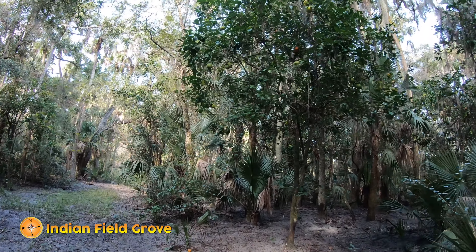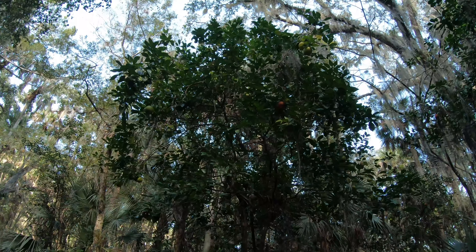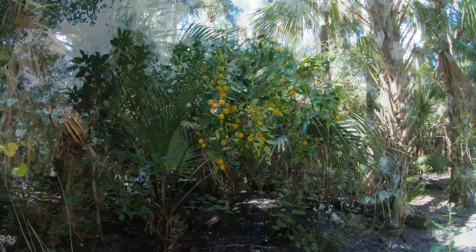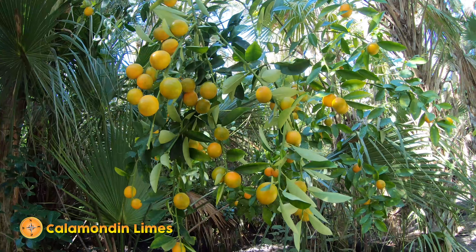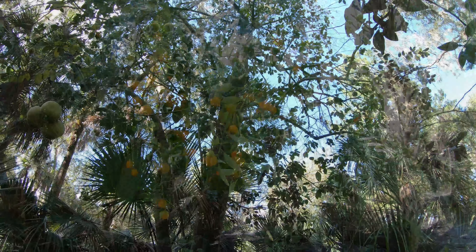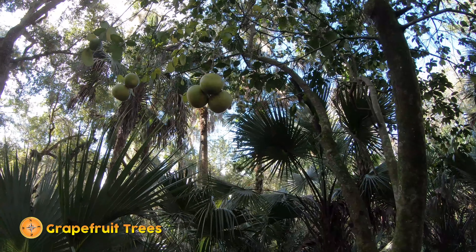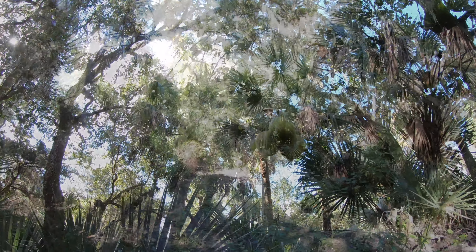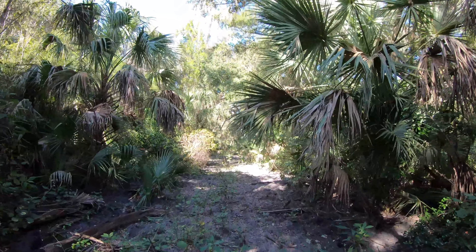Moving further back into the woods, getting closer to where the grove was, and I can see some orange trees in the area — some Kalamundan limes. Getting closer to where the mound is.